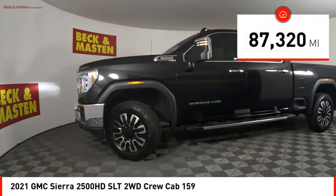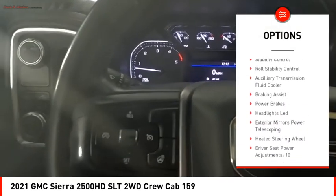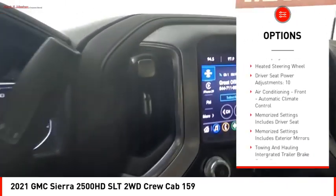Here are some of this vehicle's great options: rear step bumper, power windows with safety reverse, tailgate step, remote engine start, cargo bed light — LED.